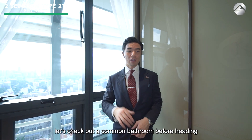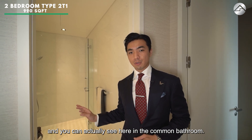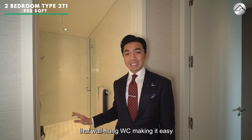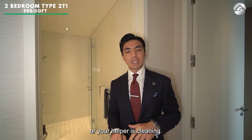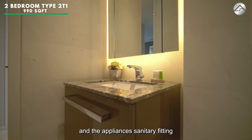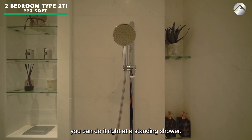South Beach Residences truly spares no expense, as you can see in the common bathroom. All bathrooms feature a wall-hung WC, making cleaning much easier. Marble is everywhere — on the countertop, floor, and walls — and the sanitary fittings are by the luxury brand Duravit. There is also a standing shower for a quick rinse.